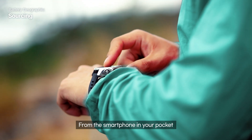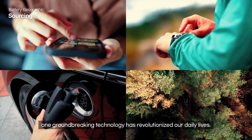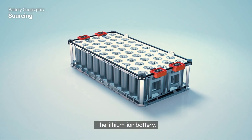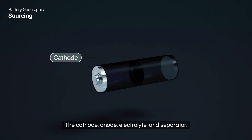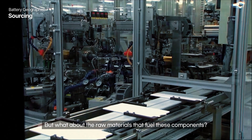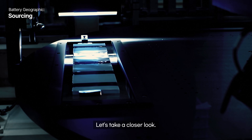From the smartphone in your pocket to the electric cars cruising down the road, one groundbreaking technology has revolutionized our daily lives: the lithium-ion battery. These batteries rely on four key components — the cathode, anode, electrolyte, and separator. But what about the raw materials that fuel these components? Let's take a closer look.